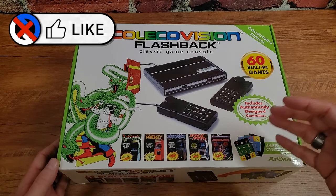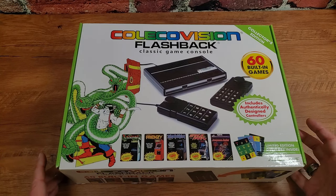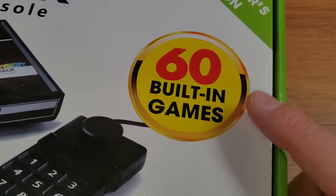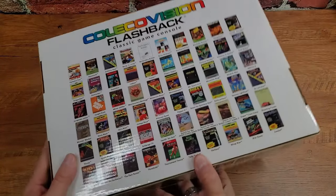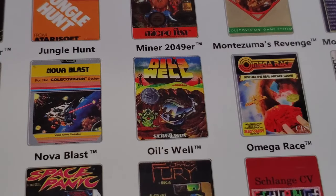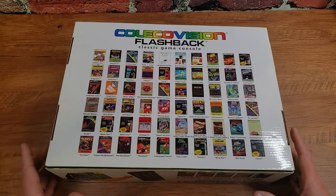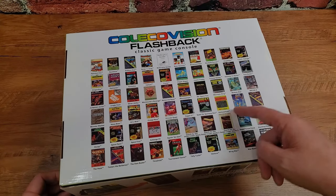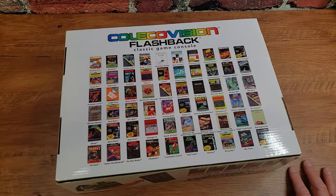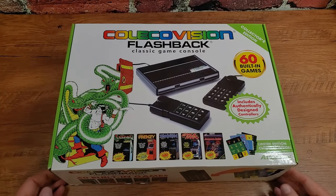I picked this up at a secondhand video game store some years ago, labeled as new — there's some evidence it's new and some it might have been lightly used. Either way it appears fully complete, which I'm pleased about. The ColecoVision Flashback has 60 built-in games. Flipping it over, you can see the lineup: Zaxxon, Oils Well, Miner 2049er, Chop Lifter, Space Panic, Space Fury — so many titles I know from other platforms, plus some like Rollo and the Goblin Woods and Squish 'em Sam that I'm captivated to discover.